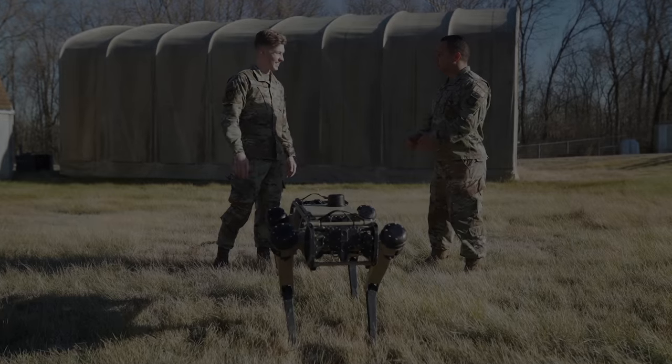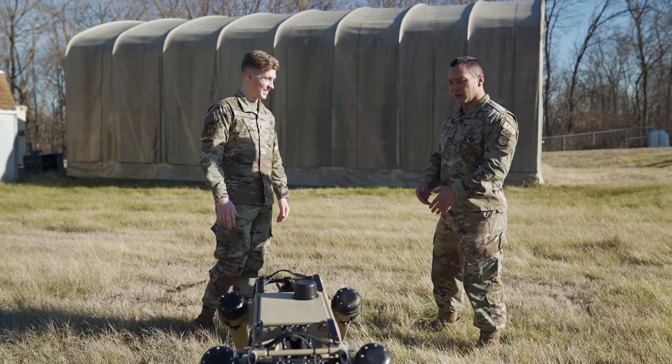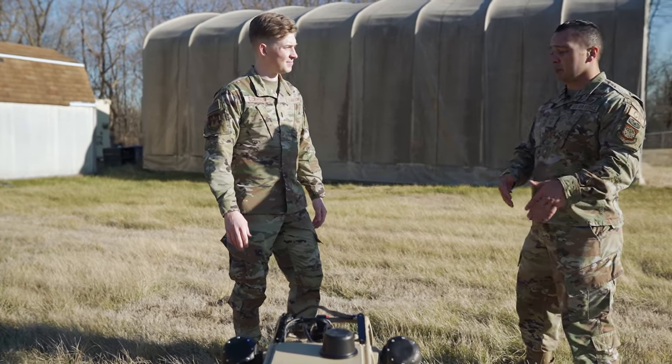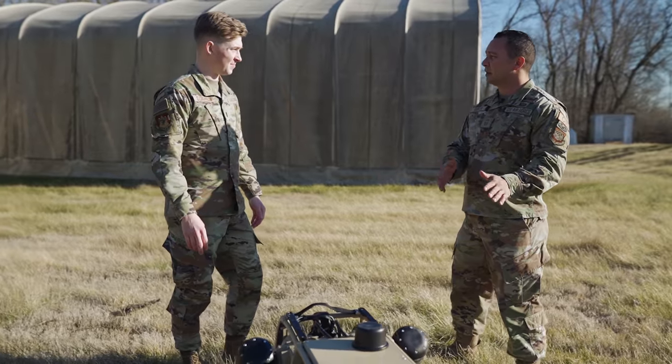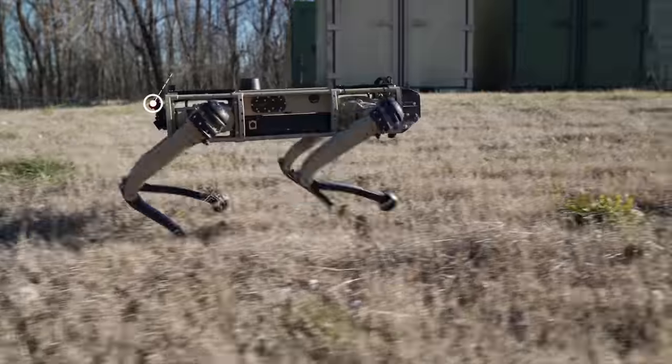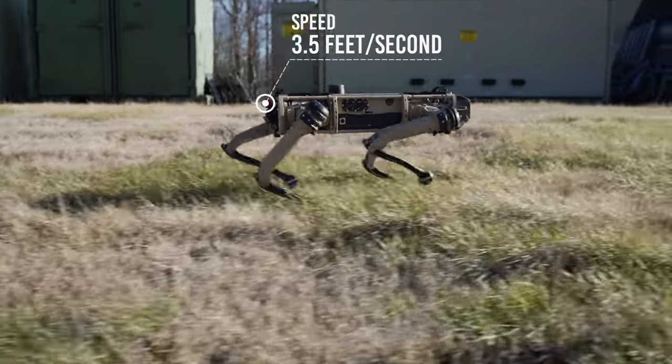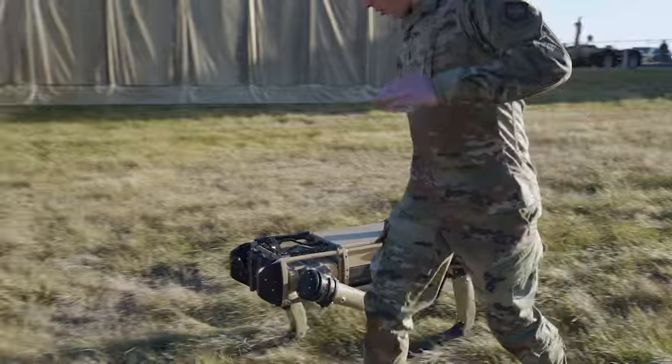The first thing we're going to do is see how fast this thing can run. Newer models will be continually increasing in speed, but this model right here is about three and a half feet per second. Let's go!